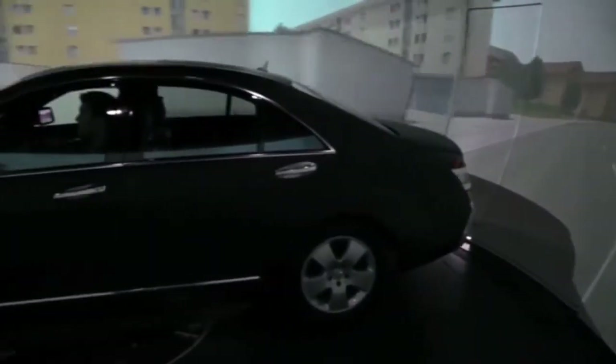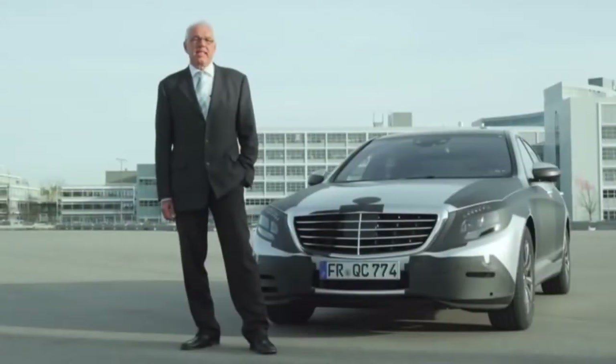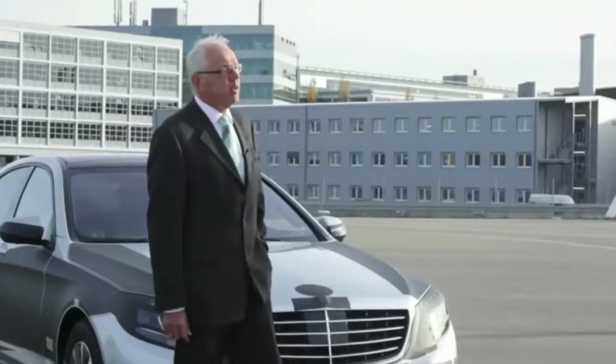For example, the new version of the Pre-safe Brake also reacts now on pedestrians and can provide autonomous braking support to avoid a collision with pedestrians or even avoid collisions with stationary vehicles. The decisive factor here is that the S-Class is able to recognize its surroundings increasingly clearly — it doesn't just have eyes in front.